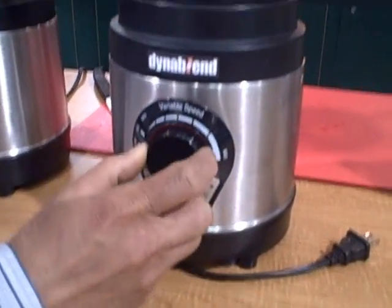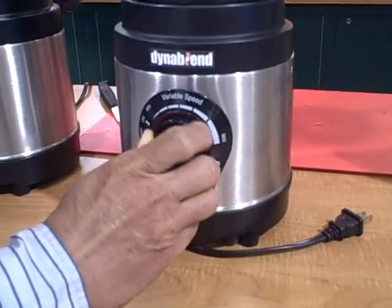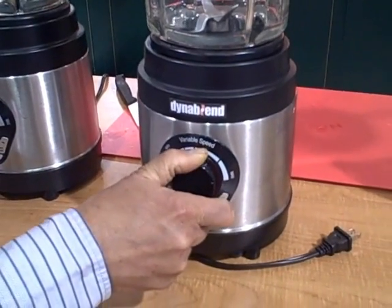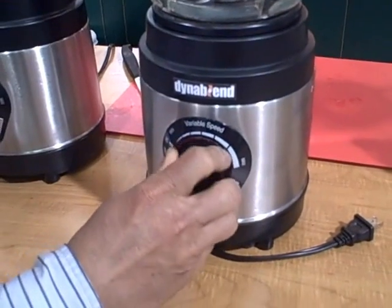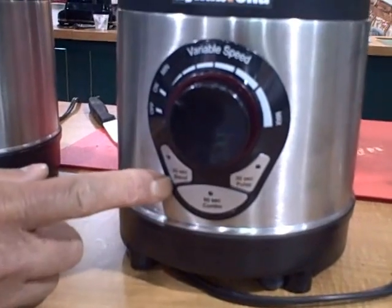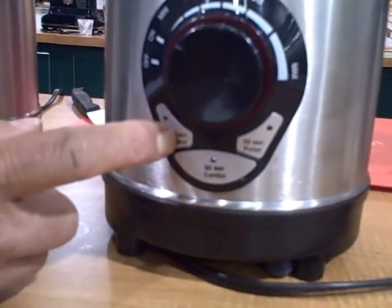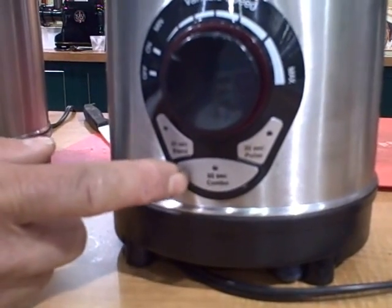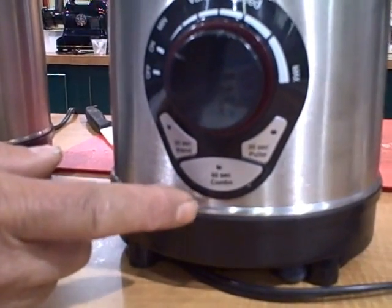Some of the features that make this blender unique: first, you have a variable speed control, much like the volume control on your TV — you can dial it down to go slow or all the way up to go high. In addition, you have pre-programmed features, so yes, this is computer controlled. You can hit the 60-second blend button and that will blend on high for 60 seconds and then turn itself off automatically, so you don't have to babysit your blender.